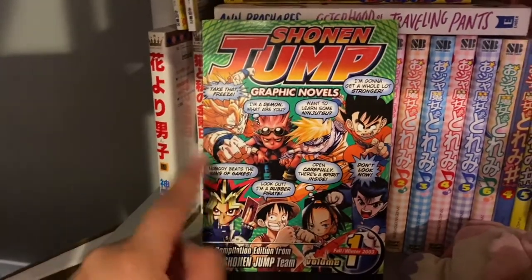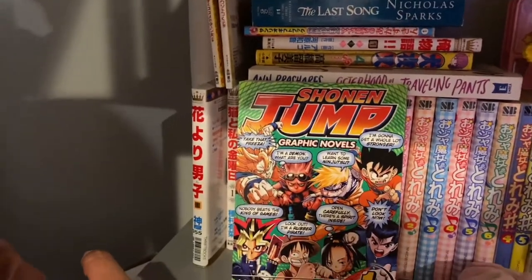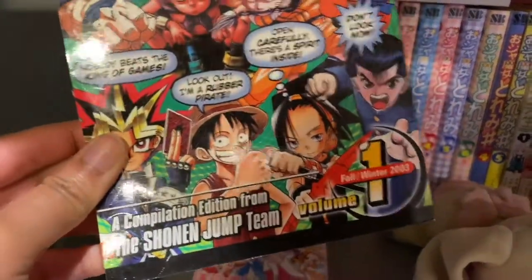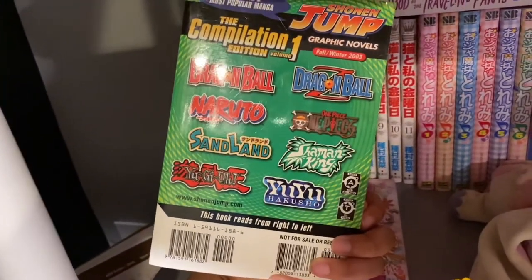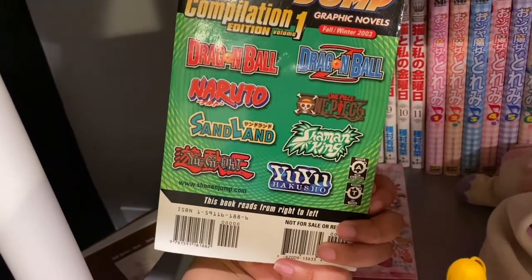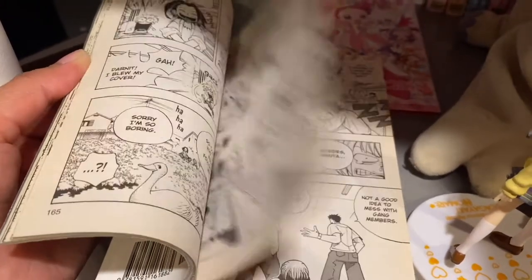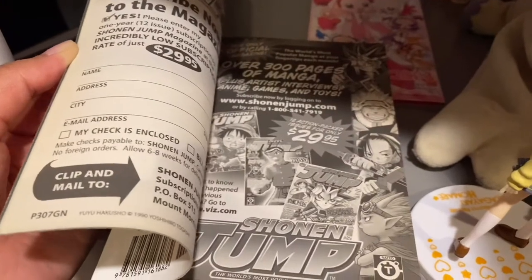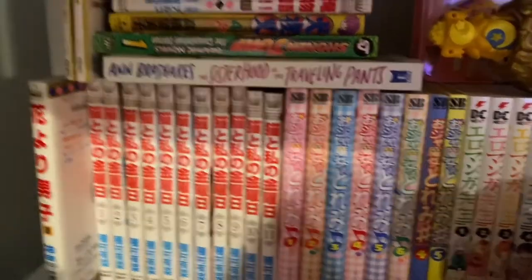This Shonen Jump graphic novel is actually my fiancé's from when he was a kid. He's not as much into manga and anime as he used to be, so I kindly kept it when we were going through his old stuff. It says volume one from fall and winter 2003, and it's in pretty good condition — I don't think he ever read it. It has Dragon Ball, Dragon Ball Z, Naruto, One Piece, Sandland, Shaman King, Yu-Gi-Oh, and Yu Yu Hakusho. Back in the day when you could get the Shonen Jump magazine in America — that's crazy.